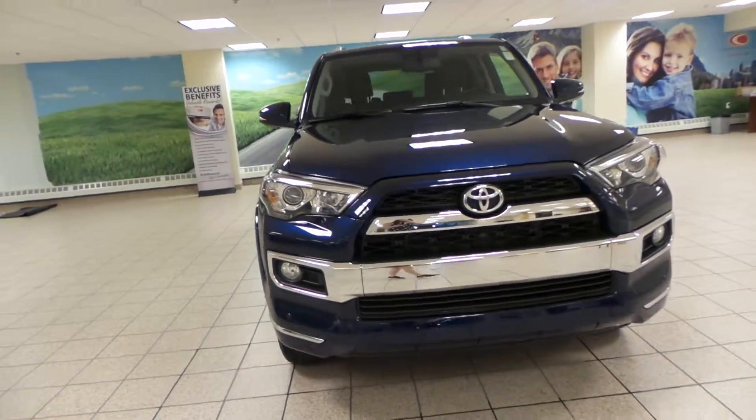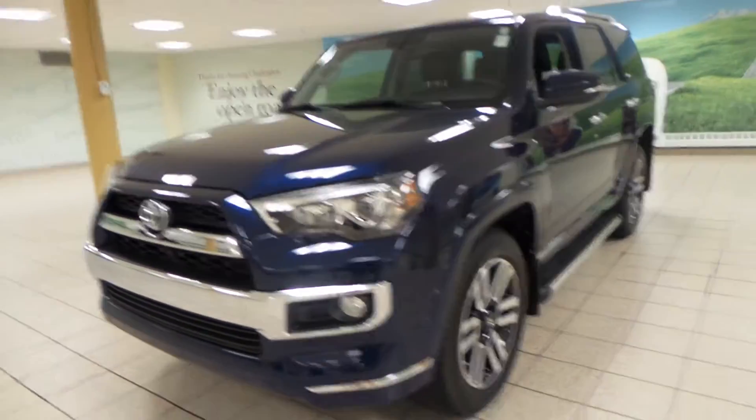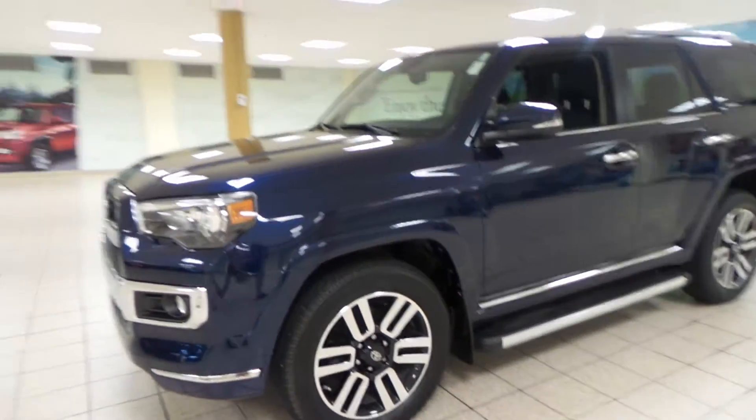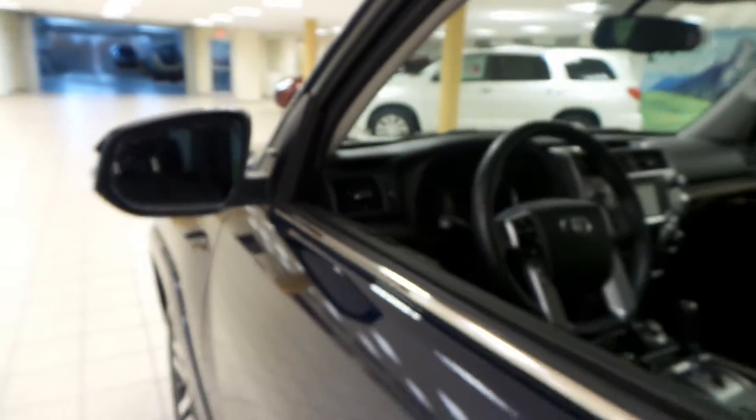It comes in a blue exterior and we have fog lights up front, HID projecting headlights as well, 20-inch alloy all seasons, roof rack and a running board, and integrated turn signals.